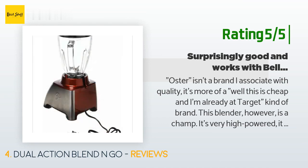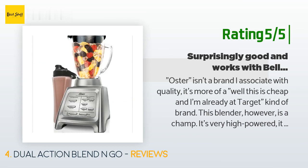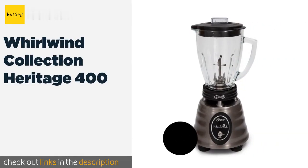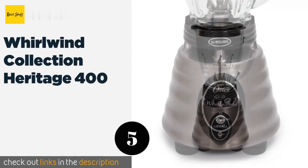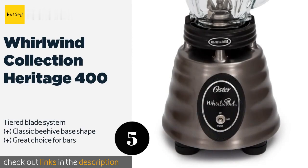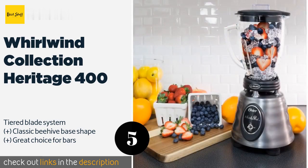Three tips if you use it with a bell jar: one, only use jars really intended for canning — they're less likely to break; two, use silicone glue to glue the silicone ring to the blade piece so it doesn't slip into your drink. The next product on our list is the Whirlwind Collection Heritage 400. If you aren't looking for nuance in your food preparation, the Heritage 400 is probably your best bet. It has one speed which destroys just about anything in its path, as well as a pulse mode.